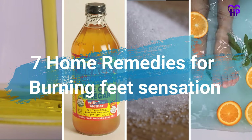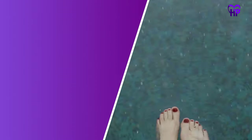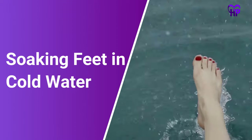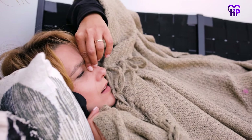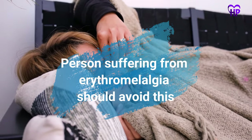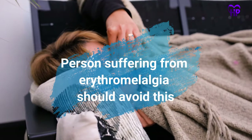Home Remedies for Burning Feet Sensation. Number 1: Soaking feet in cold water or an ice bath. Soaking the feet in cold water can help temporarily relieve the symptoms of BFS. However, a person suffering from erythromalacia should avoid this, as it may damage the skin.